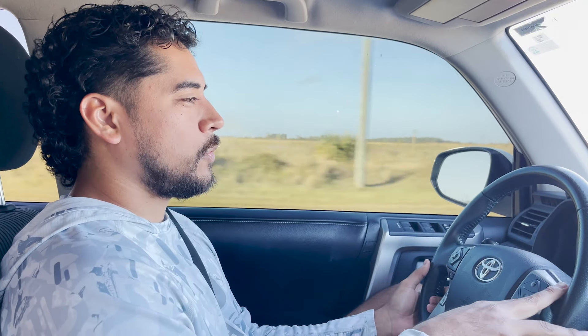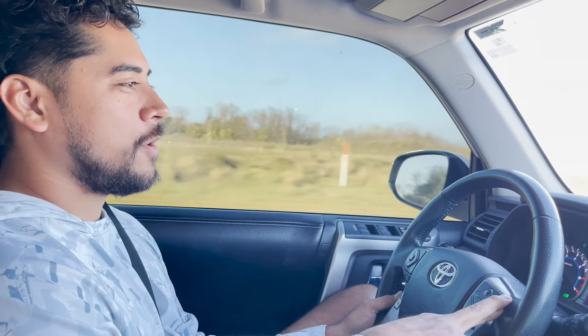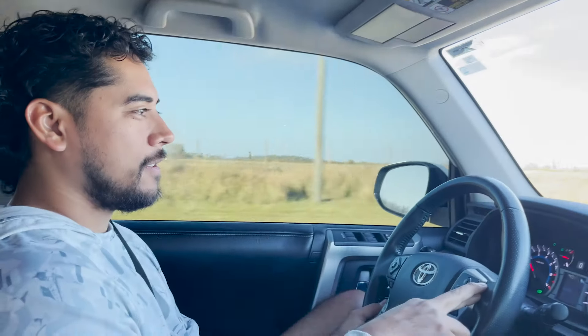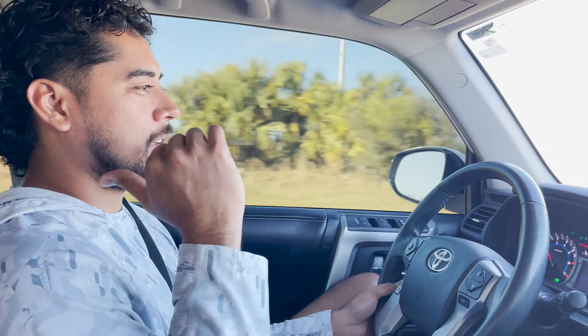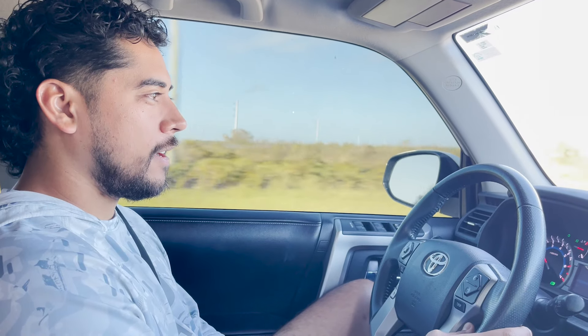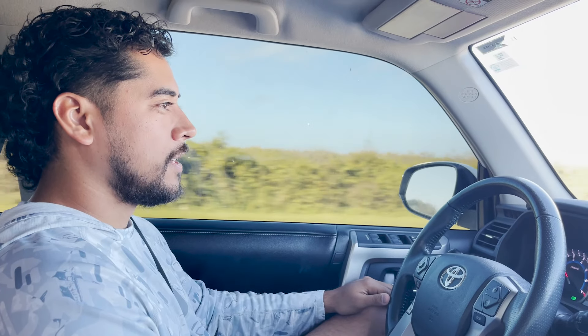What is going on guys? We are here heading to River Ranch. We are actually buying a property out there. It's me, Jenny, and Ruben is following us with Jose. We're excited. We scoped out a little plot of land last weekend when we came up to River Ranch, and we like it, so we're going to seal the deal today and take a look at it to see what we got to do out there.